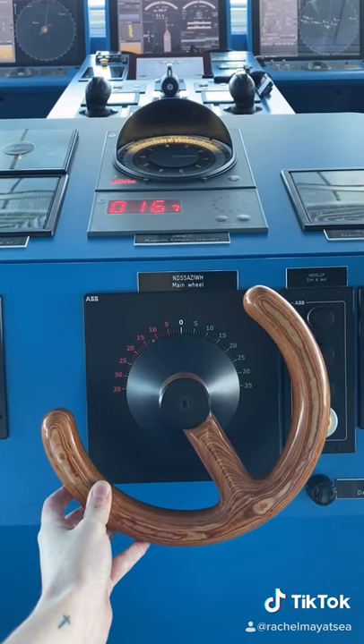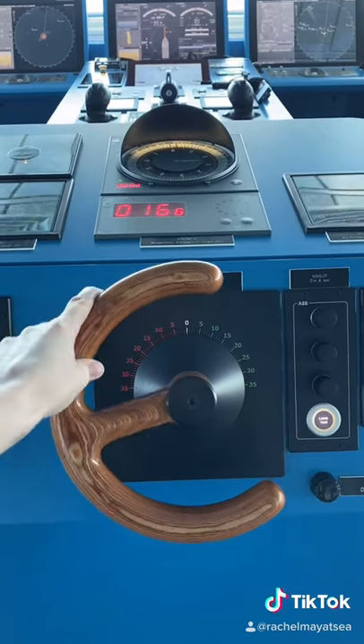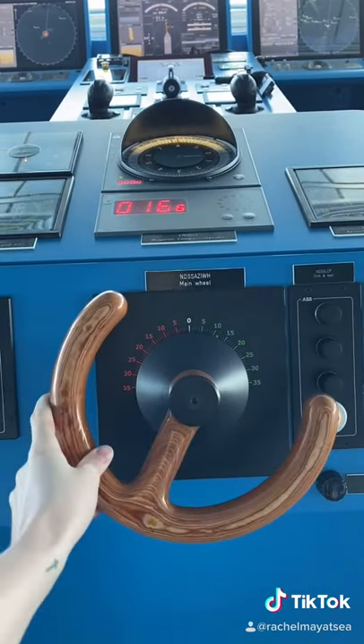A helmsman will follow the direction of the captain, pilot or one of the officers and can either follow direct helm orders like hard to starboard, or we can give them a heading such as steer 082.